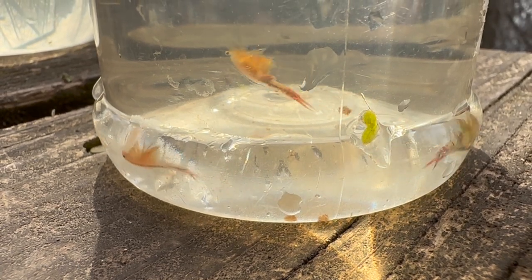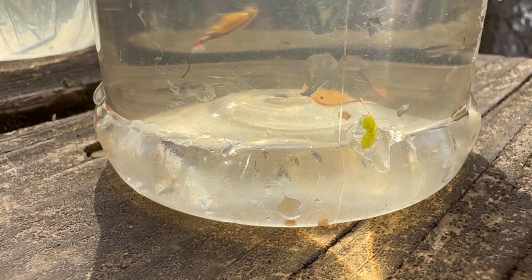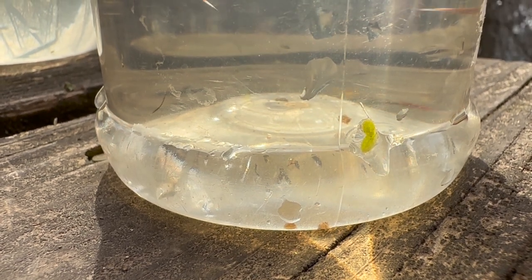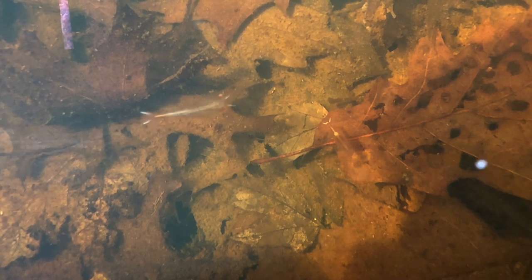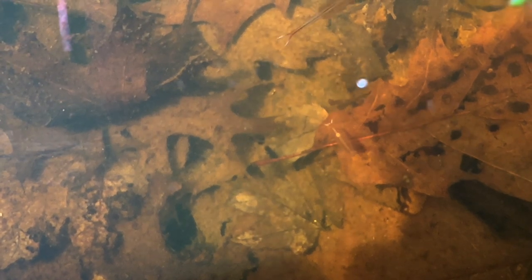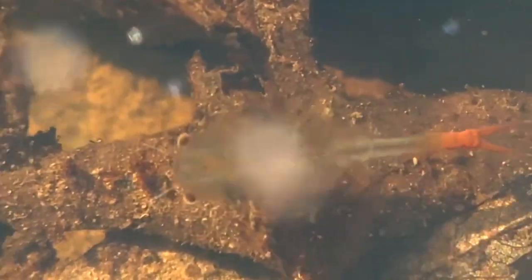Fairy shrimp are relatives of the shrimp and crabs you might find at the grocery store, but they look quite different. They're tiny, about half an inch to an inch long, semi-transparent, and usually orange or pink in color. You'll sometimes find them in woodland ponds, even before the ice melts. They have long tails with a V-shape at the end, which kind of makes them look like little fish skeletons. Their eyes sit at the end of stalks, like many other crustaceans, and they're filter feeders, eating things like algae and bacteria.